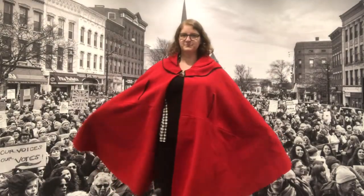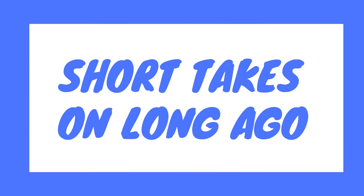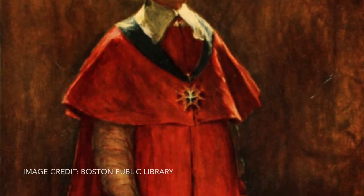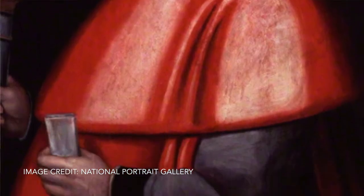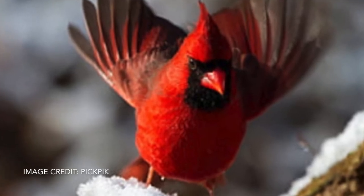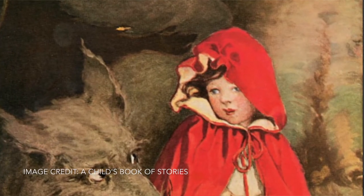Hi, my name is Emma and this is a cardinal cloak. This robe is called a cardinal cloak because the color and shape are similar to that of a Catholic cardinal's robes. It's also where the cardinal, the bird, gets its name. The first time you see it you might not necessarily be thinking about church — you might be thinking about Little Red Riding Hood, and that's because in the story Little Red Riding Hood is wearing a cardinal cloak.